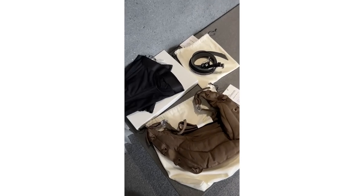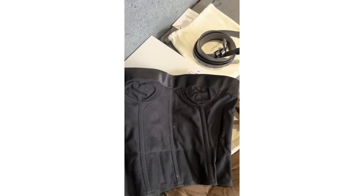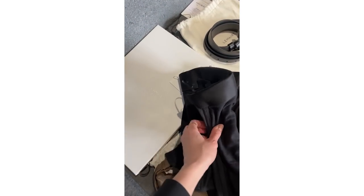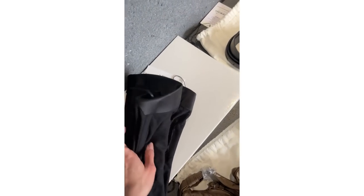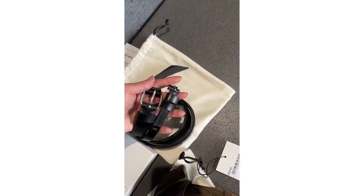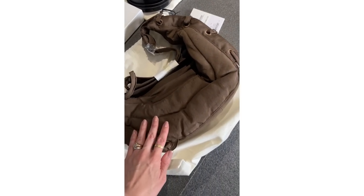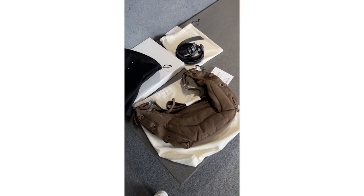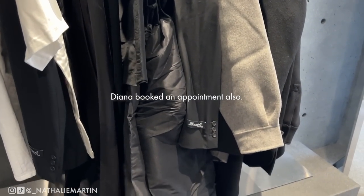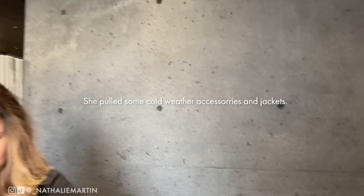I booked my appointment online, which is super easy — you just go to book appointments and then you're able to select everything that you want pulled. Because Essence carries such a vast selection of items from home to women's and men's, they don't carry everything at the store, that's why you have to book your appointment and then they pull it from the warehouse and have it ready for you. So if you go into the Essence store you might not necessarily be able to see everything that you're looking at online.